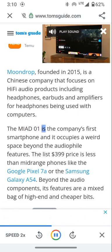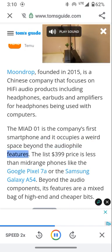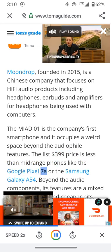The MIAD01 is the company's first smartphone and it occupies a weird space beyond the audiophile features. The list price of $399 is less than mid-range phones like the Google Pixel 7 or the Samsung Galaxy A54.